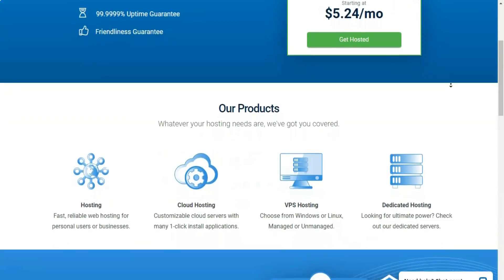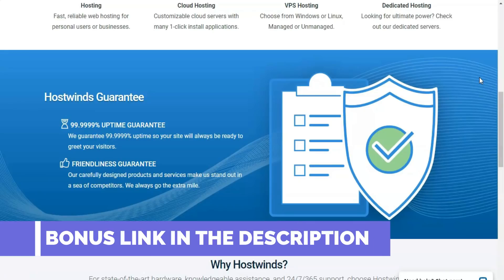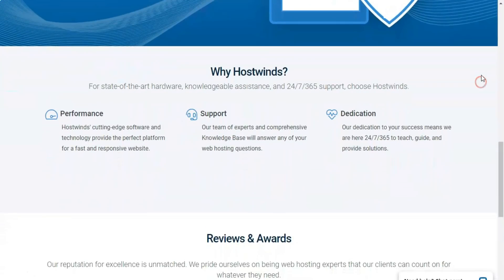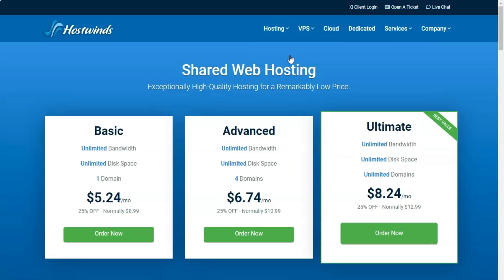HostWinds offers robust tools to help you build attractive, functional websites. It's a top choice overall, with stellar reseller and VPS hosting plans for small and large businesses. If you want a powerful and flexible web hosting service, HostWinds should be on your radar. HostWinds offers an array of shared, virtual private servers, VPS, dedicated, cloud, WordPress, and reseller hosting packages designed to appeal to both small shop owners and bigger businesses. In fact, HostWinds' feature-packed VPS and reseller offerings make it an editor's choice in these categories. Overall, HostWinds is one of the best web hosts we've reviewed.